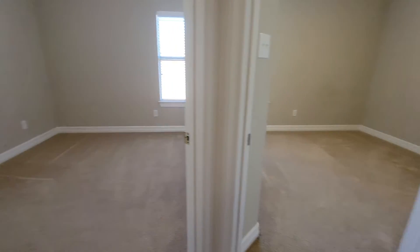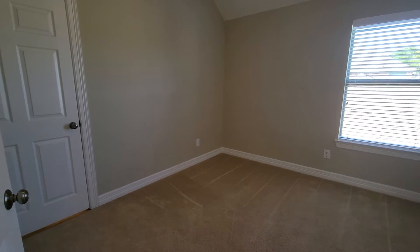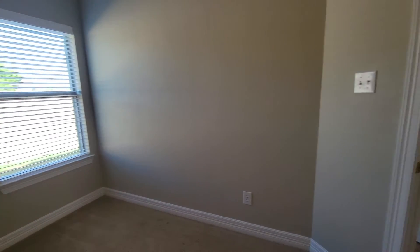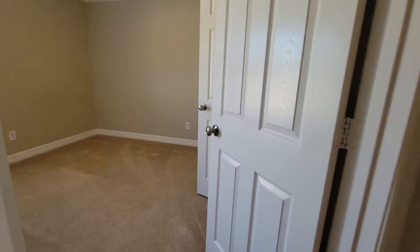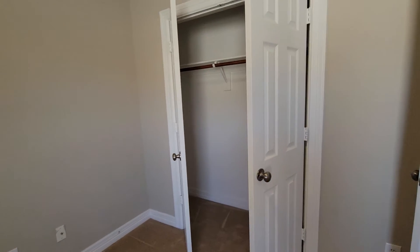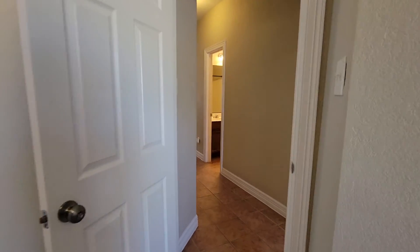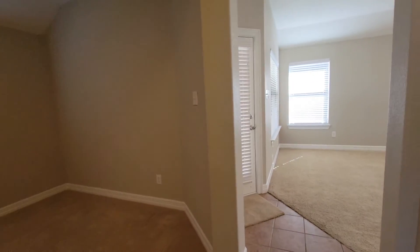There's the bedroom that attaches to the master bedroom, and it can be locked from the master side. And then there's the third bedroom. Both of the secondary bedrooms have double door closets. We pass the flex space again on the way back.